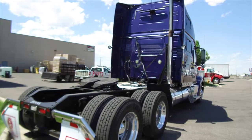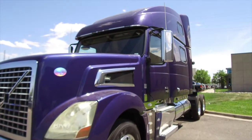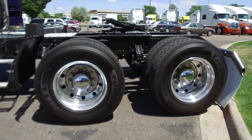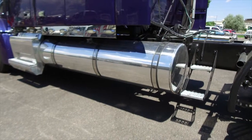A new engine was put in at 185,000 miles. A new clutch was installed in December 2016. This has a new radiator as well. You won't be disappointed in the tires — 22 and a half low pros with deep tread on the front and rear. This truck comes with two 150 gallon fuel tanks.